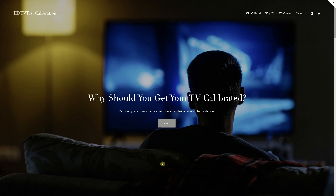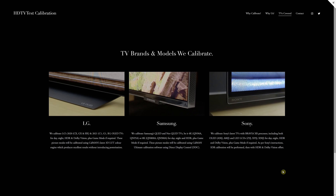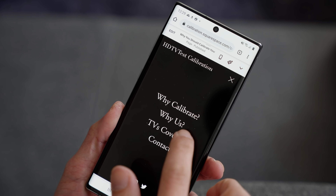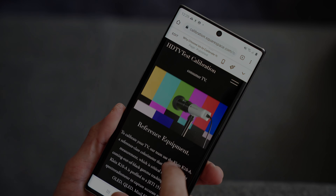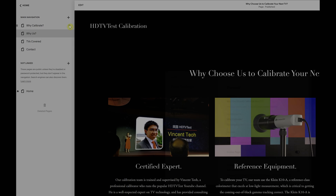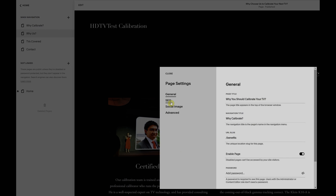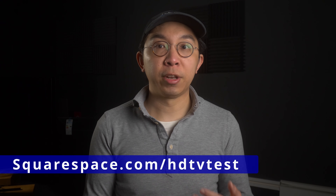While on the subject of calibration, I'm in the process of putting together a calibration service in partnership with a UK electrical retailer, and this information website has been created using Squarespace, an all-in-one platform that makes it super easy to build your online presence. Any website you create will be mobile-optimised, looking great on a smartphone, tablet, laptop or computer monitor. You'll also gain access to analytics and SEO tools to grow your business. Head to squarespace.com for a free trial, and when you're ready to launch, go to squarespace.com/HDTVTest to save 10% off your first purchase of a website or domain.